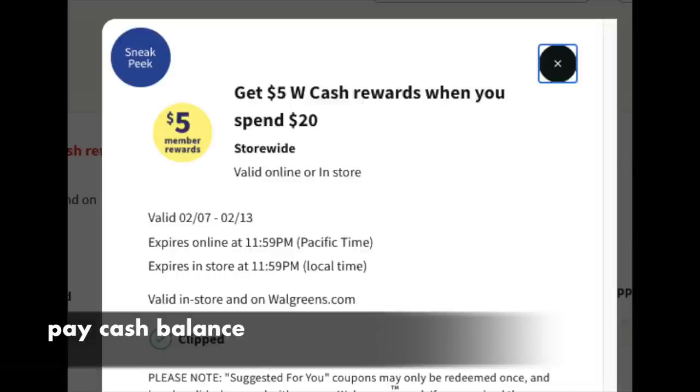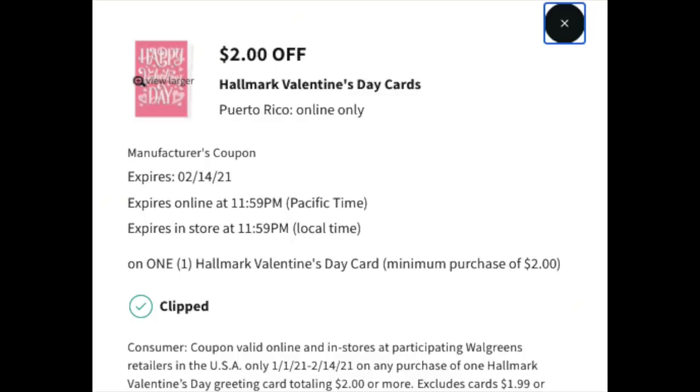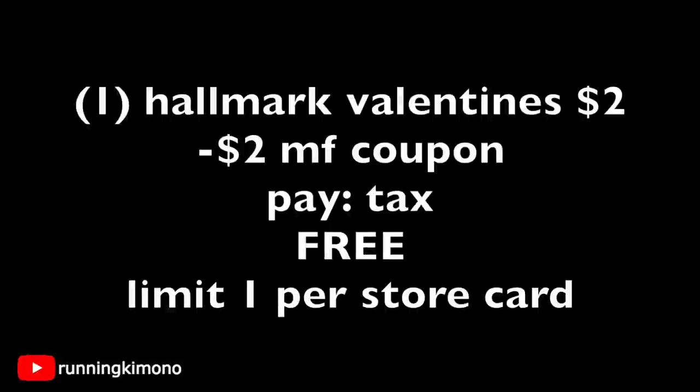For those of you that absolutely love Valentine's Day, on Monday the 15th — the day after Valentine's Day — most of the stuff will be tagged at 50% off. So if you wanted to pick up some toys or chocolate on the cheap, that would be the window. The first little deal is with this $2 coupon — $2 off a Valentine's Day card with a minimum purchase of $2. Lots of the Hallmark cards are $2 over at Walgreens, so grabbing one for $2, subtracting that coupon, you're paying tax and getting a free card. This is the limit of once per store card.